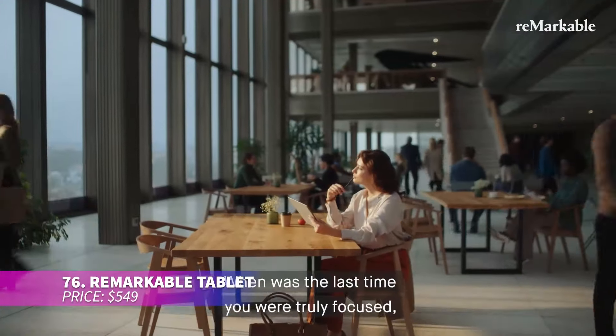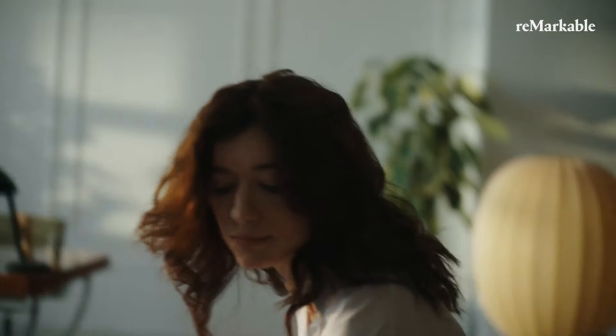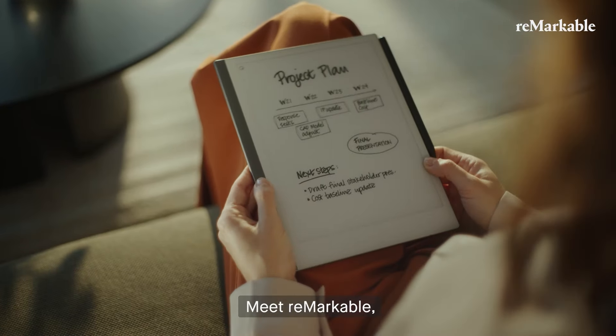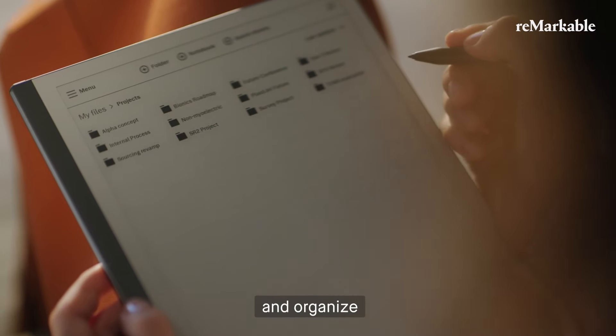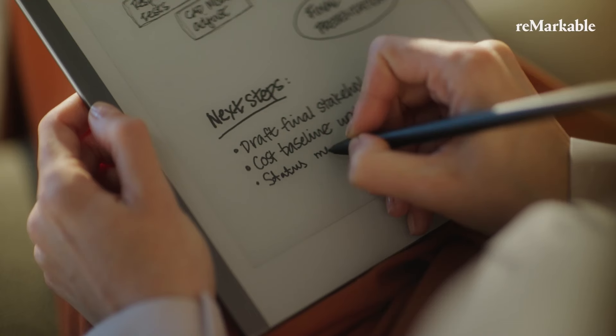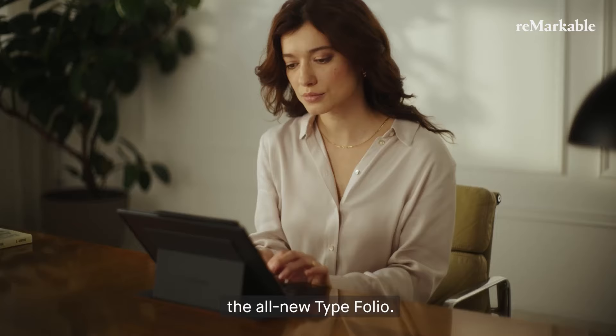This tablet is designed to feel like paper, making it perfect for note-taking, reading, and document review. It includes a pen with an eraser, spare tips, a cover, and a USB cable. Organize your work effortlessly — write on PDFs, convert notes to text, and sync across devices, storing your notes securely in the cloud.